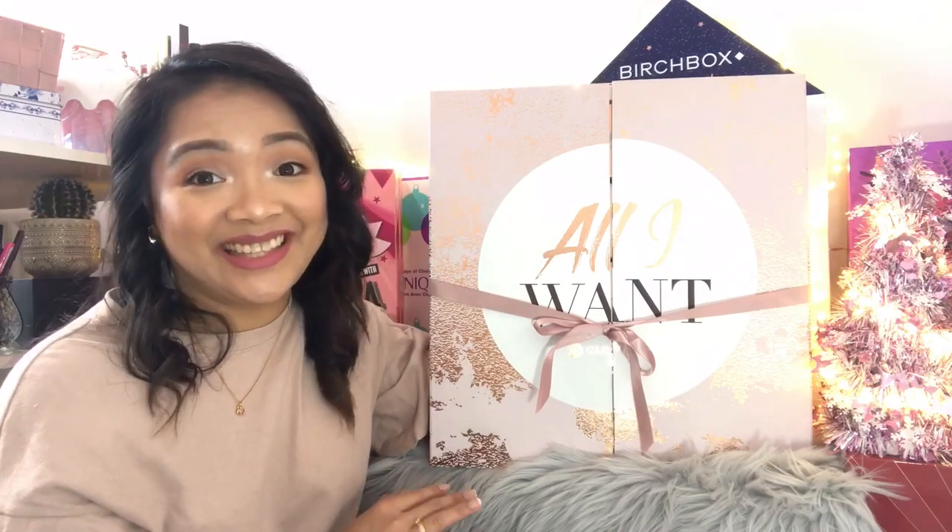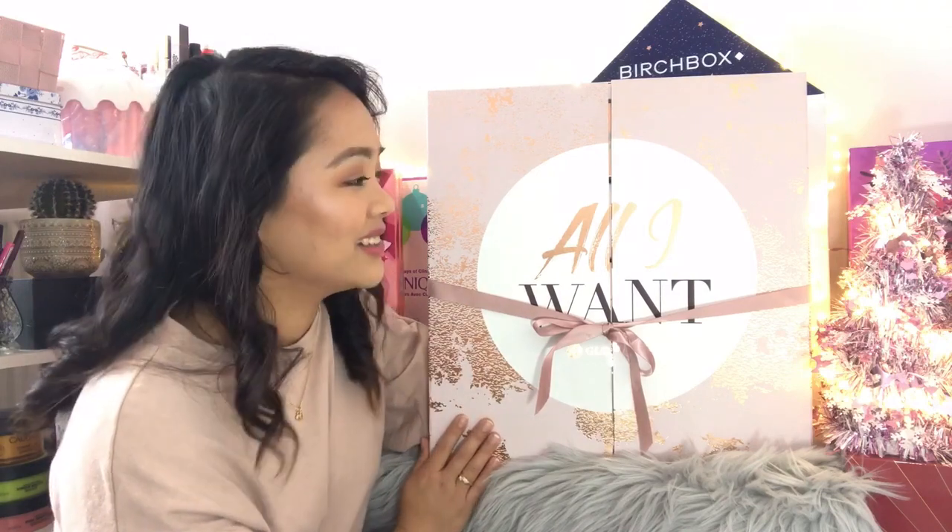In this advent calendar you will be receiving 25 luxurious products, so it means you will be paying around £3 to £4 per item. We'll see if it's worth it. They said the product value inside is worth £300 — that is amazing. So without any further ado, let us start unboxing this advent calendar.